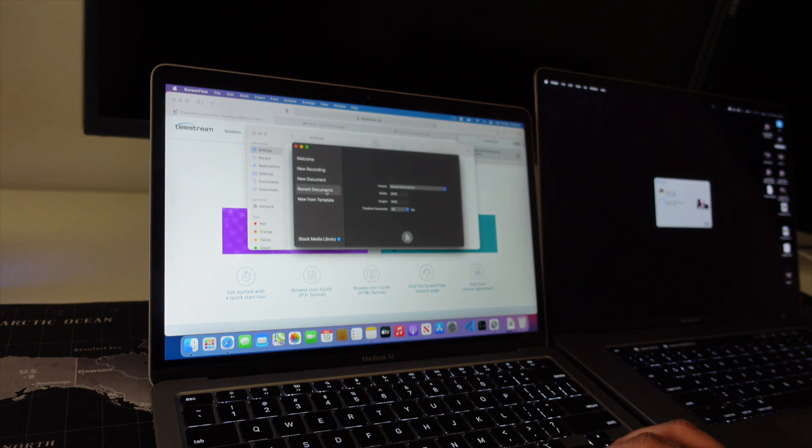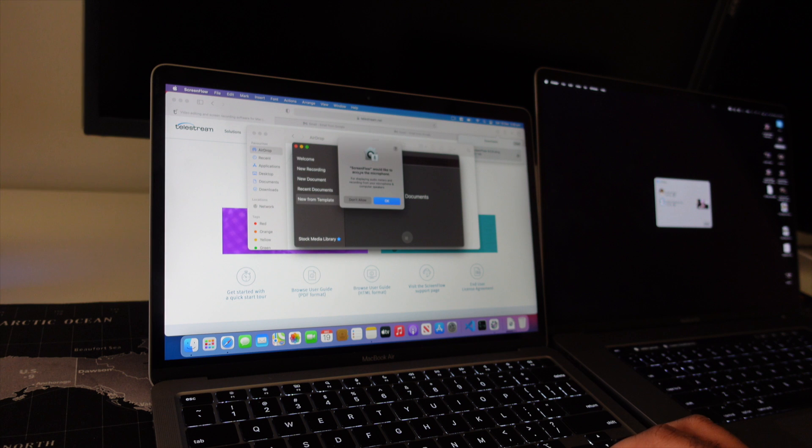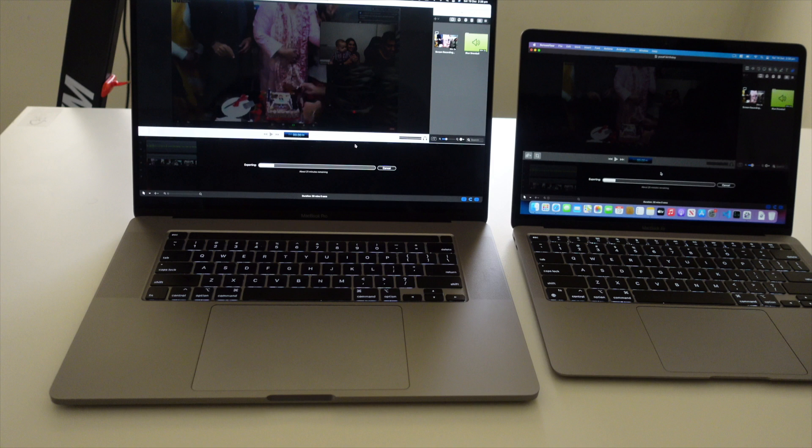I downloaded ScreenFlow, which was compatible with M1, and arranged some tests. I edited a video, recorded a screen — about 30 minutes — and also compared the render time against my 16-inch MacBook Pro, which is a specced-out system, versus the MacBook Air, a base model with 8GB RAM.